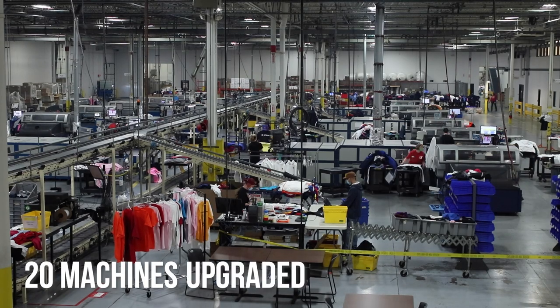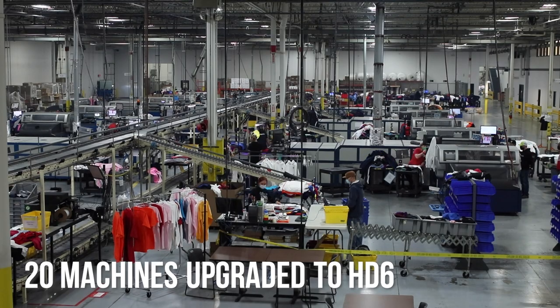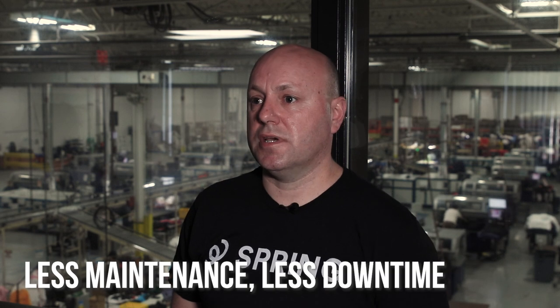With 20 machines upgraded to HD6, our daily capacity is upwards of 20,000 a day. The new HD6 has a recirculating process where it also keeps the heads from clogging as easily, so you have less maintenance and less downtime on those machines.